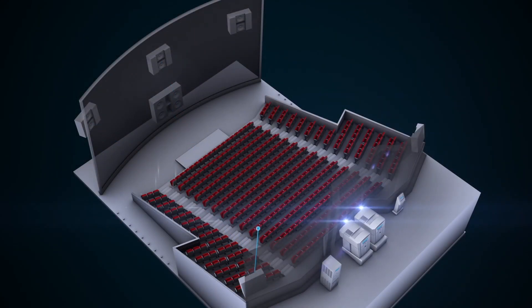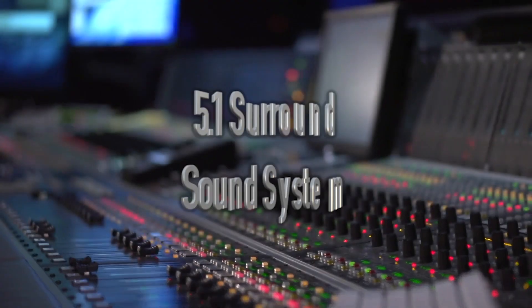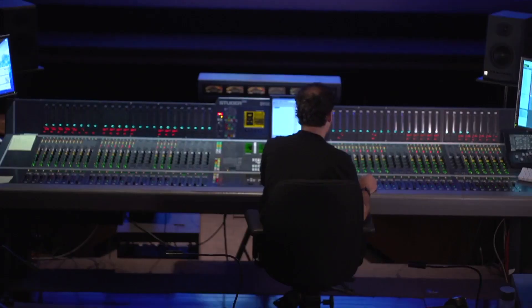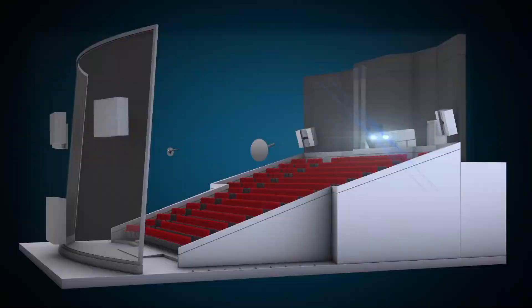With everything connected, you're ready to enjoy a true cinematic experience in the comfort of your home. Whether you're seeking the immersive experience of an IMAX theater, the cozy ambience of a home theater, or simply looking to elevate your entertainment with immersive audio, a 5.1 surround sound system delivers unparalleled quality. So why settle for ordinary sound when you can immerse yourself fully in the content you love?